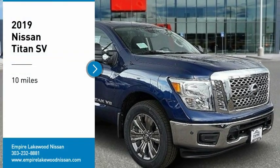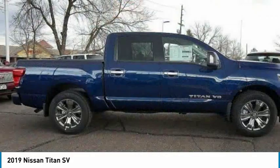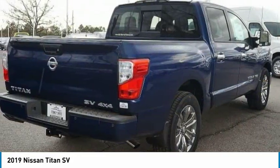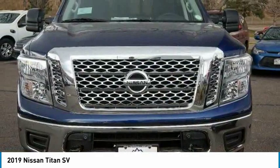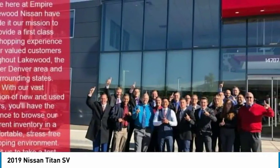We are pleased to show you the 2019 Titan. The Titan houses the Endurance V8 engine, the largest standard truck engine in its class. But the benefits don't stop there. The massive interior cabin boasts a fold-up rear bench seat and a flat loading floor. When it comes to power and comfort, the Titan can't be beat.